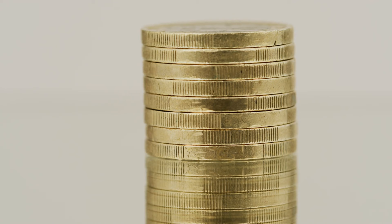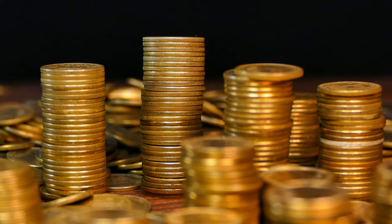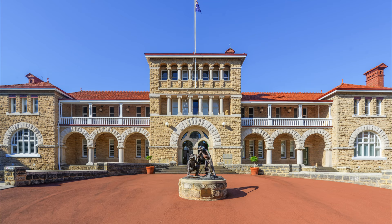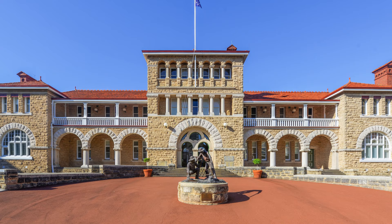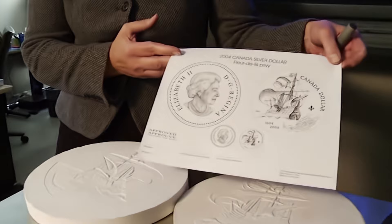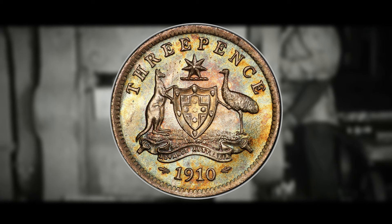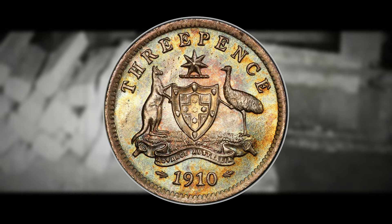Before we get into the 1922 two-over-one Australian three-pence coin, let's briefly go over coin production in Australia. Coin minting is a blend of science, artistry, and history, with a storied past dating back to the early 19th century. The Royal Mint has been at the forefront producing these iconic coins. The process begins with design — often the result of a nationwide competition — then talented engravers craft master dies. Large sheets of metal are rolled to precise thickness, circular blanks are punched out, and then those blanks are loaded into presses where they meet the master dies with tremendous force, imprinting the design onto the coin's surface.